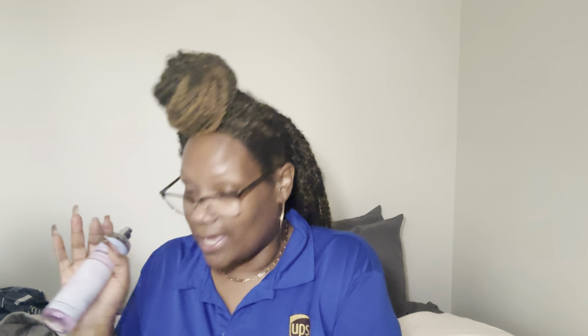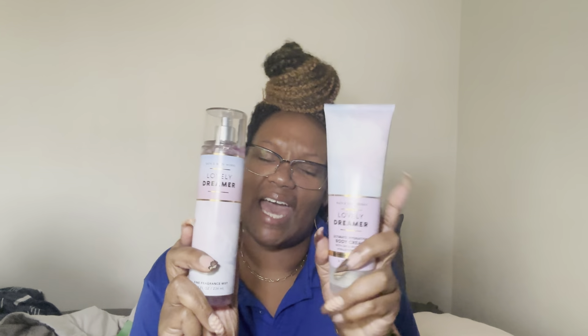Let's spray down the Lovely Dreamer. It smells really nice — kind of perfumey, like an actual perfume. It must be the bergamot and the musk coming through. I love it! Lovely Dreamer, exit stage left — over there with Chasing Fireflies and Strawberry Snowflakes. I still have three more collections to get through.